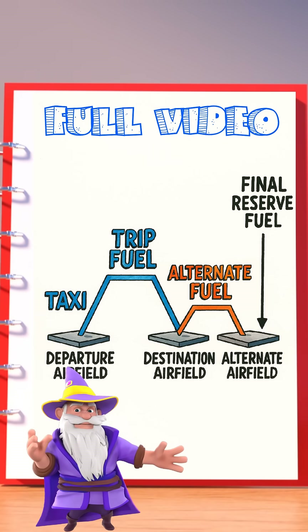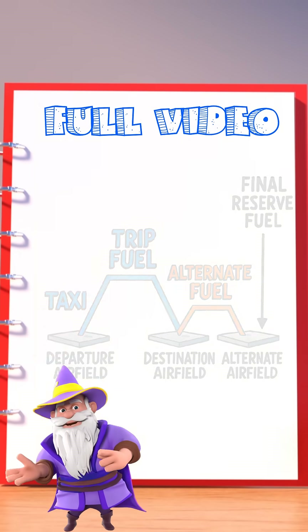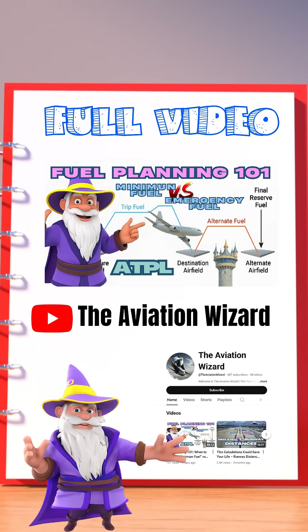For more breakdowns like this, including alternate fuel, final reserve, and mayday procedures, check out the full video on the Aviation Wizard channel.